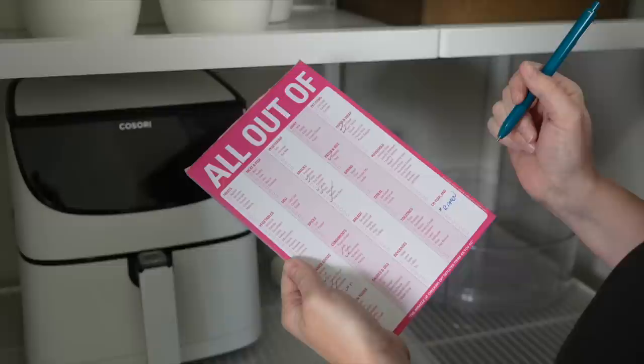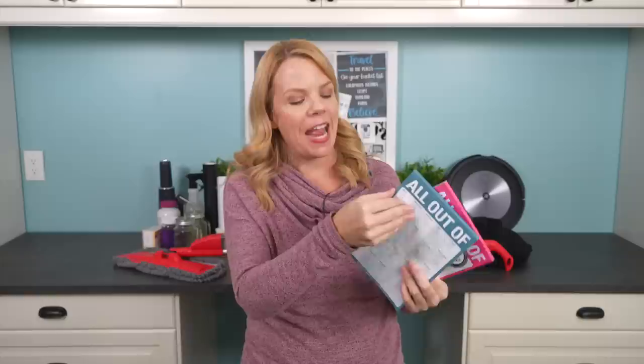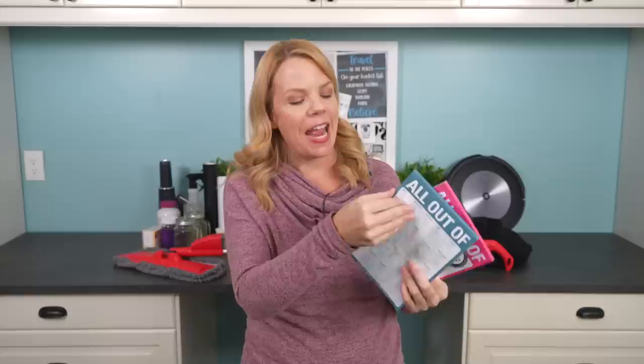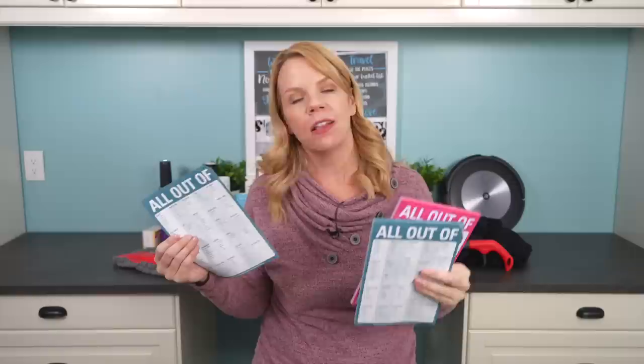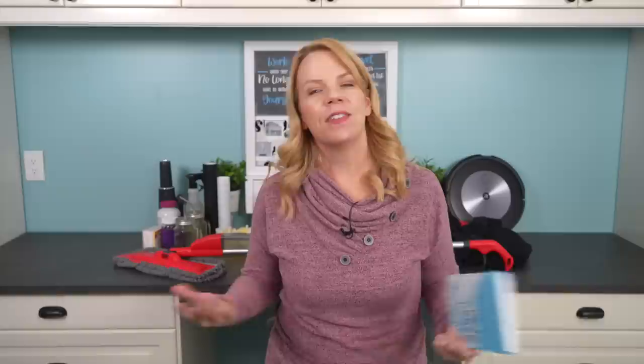All Out of Pads are awesome. If you're making an old-school grocery list, stop it and get the All Out of Pad. It already has everything organized by the aisles of the grocery store — you just check it off on the side of the fridge as you run out of stuff, then tear it off and take it with you. Everybody who uses these is converted forever. It's going to save you time, make life easier, and at five or six dollars a pad it's totally worth it.